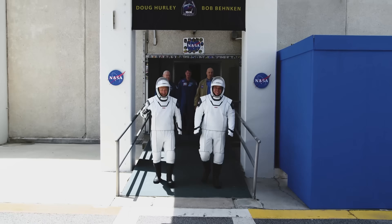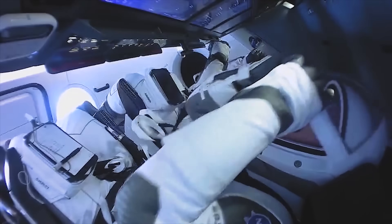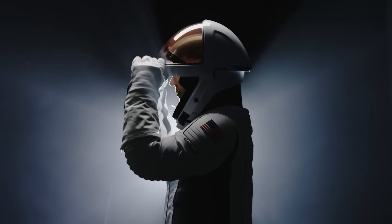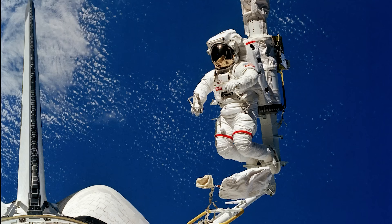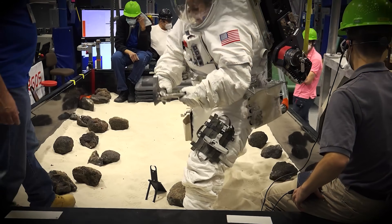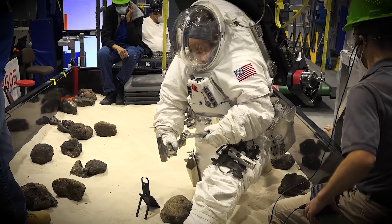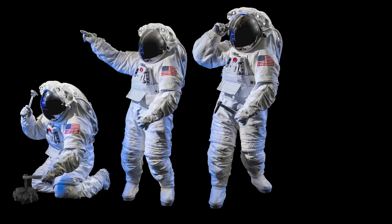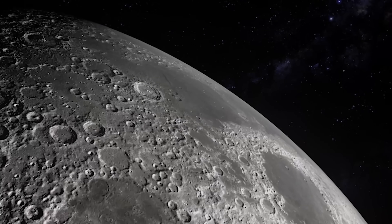But how did SpaceX manage to make their suit look that good? And, more importantly, does it perform as well or even better than NASA's? Spacesuits are basically high-tech, human-shaped spacecraft made just for each astronaut. They need to be comfortable enough to wear for long periods inside cramped spacecraft, while also protecting astronauts from things like changing oxygen levels and extreme environments.